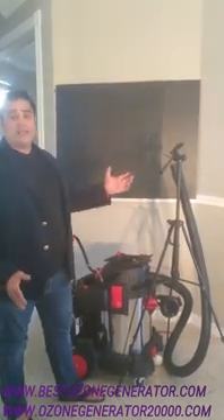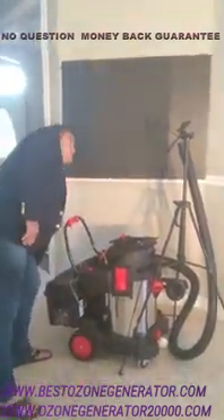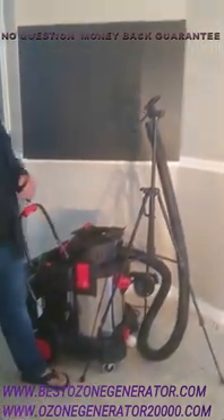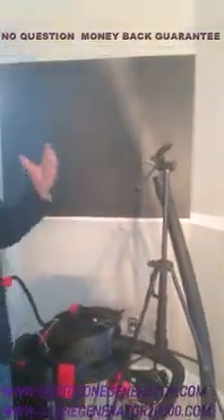Similar machines like the Halosyl sell for almost $10,000 plus the fluid, and you can start your own business today just utilizing this technology. Very quickly, this machine will produce far more fog injected with ozone gas than the Halosyl fogger for a fraction of the money.